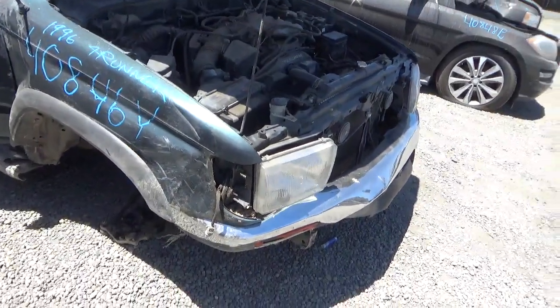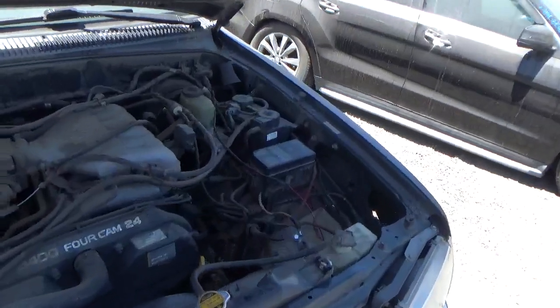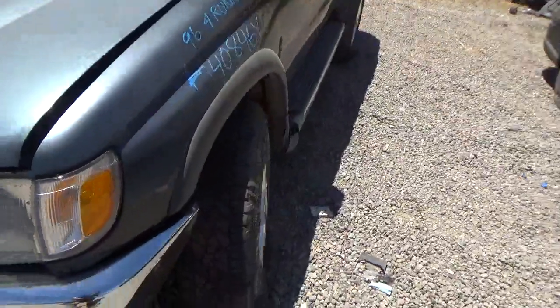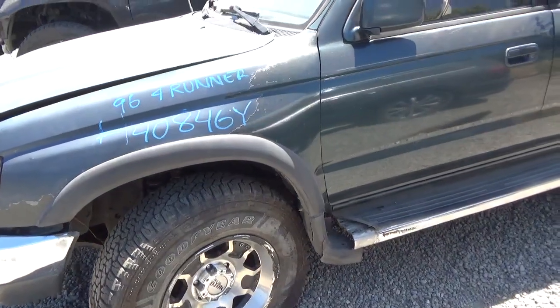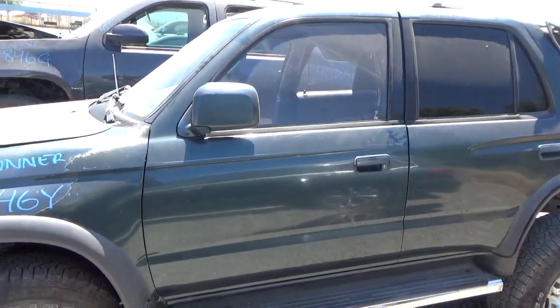Passenger side fender is no good. The hood looks to be okay. Driver's side fender is good but has paint problems.